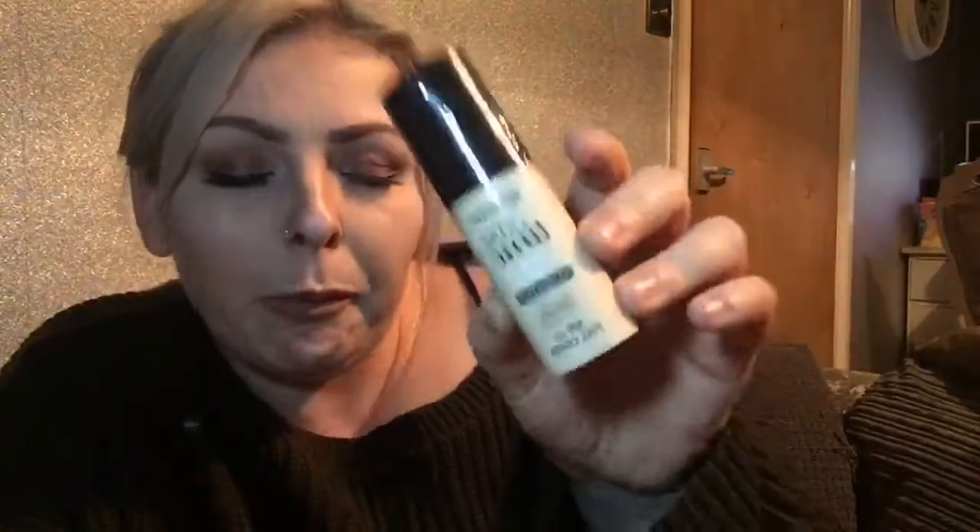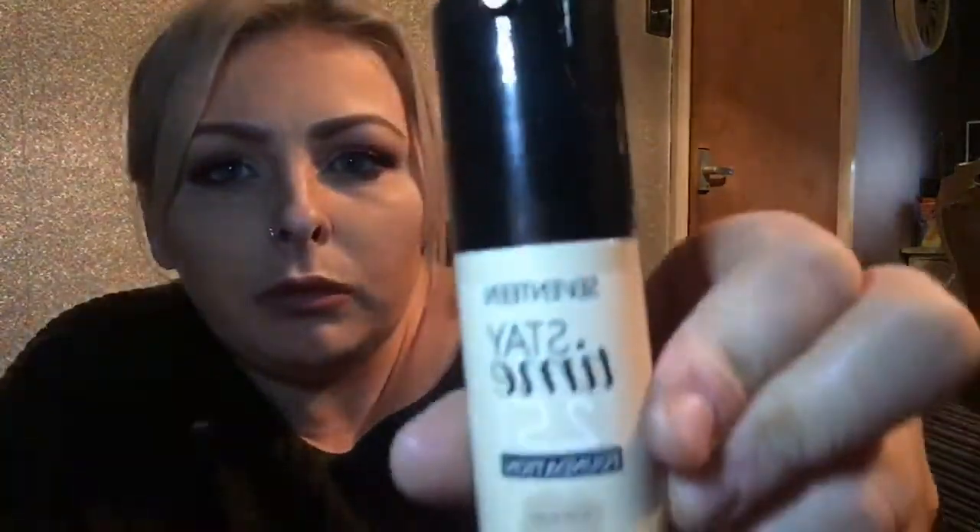From Boots I bought some more 17 Daytime Foundation in Soft Ivory — that was £6.50. They keep telling me every time I go in that it's being discontinued. This is my favourite — what am I going to do?! It's quite a flawless foundation. I think I'm going to have to go and buy enough to last me!